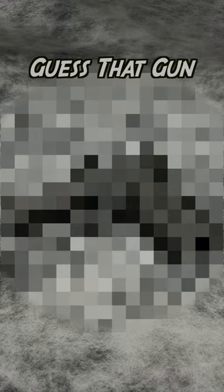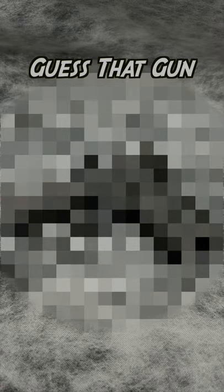Hey guys, this is Harry from UbaTech and it's time to play Guess That Gun. It's the game where I give you hints and you have under 60 seconds to accurately guess the gun that's pixelated. Here are your hints.